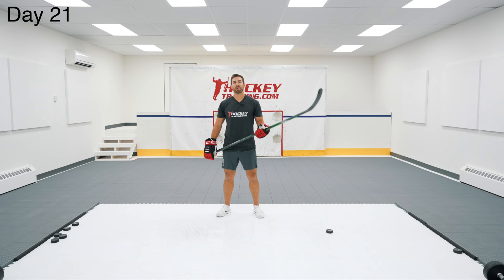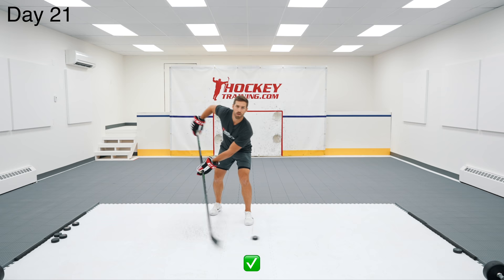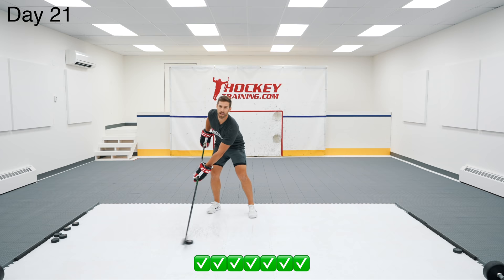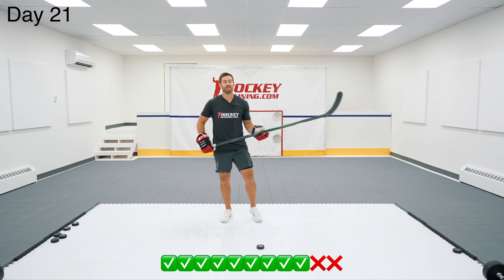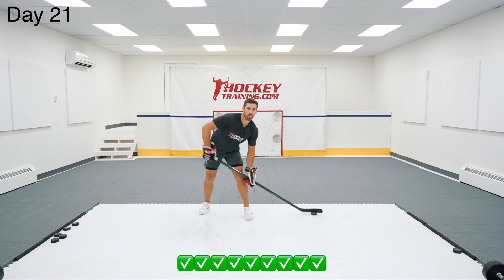We're going to do 11 backhand toe drags because apparently I can't count — last time I did 11, so I'm going to do 11 again, looking right into the camera the entire time. I feel like I did a lot better that time — we'll watch the tape and see how it looks. On day 21, I hit my backhand toe drags at an 82% clip compared to 36% on day one, and I even nearly went 11 for 11 with two narrow misses at the end.